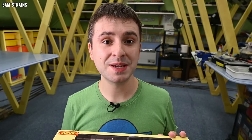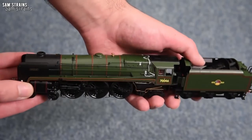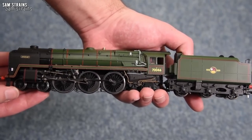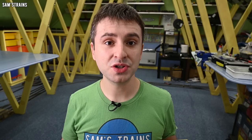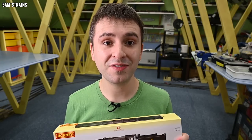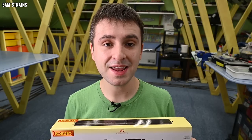Now the class 6 was very similar to the class 7, the Britannia class, in real life. So I've got questions about how similar this model is going to be. Have Hornby used their class 7 model to produce this? If so, does this model have the smaller boiler that the class 6 should have, or is it just a class 7 dressed up as a class 6? I have absolutely no idea, but we're going to take a look together today and find all of this stuff out, see if it's worth the money, and hopefully have a good time.